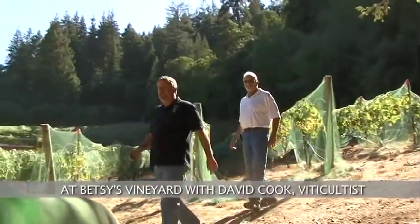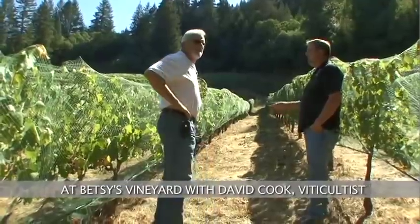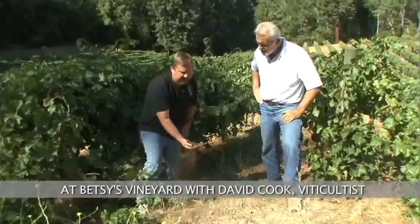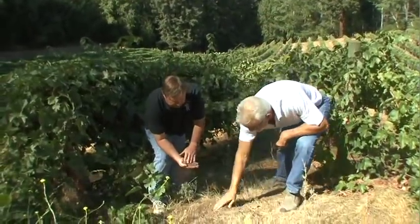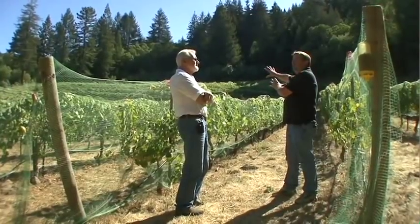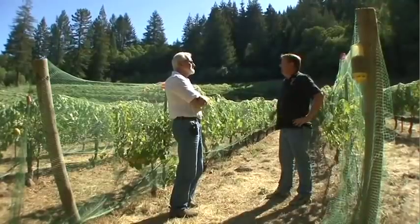One thing you'll notice about this vineyard is we have the bird netting. This bird netting is for mostly starlings. David Cook, our exclusive viticulturist — an 18-year farmer — has been tending vines and understands all of what happens and is necessary to create just that spectacular grape product.